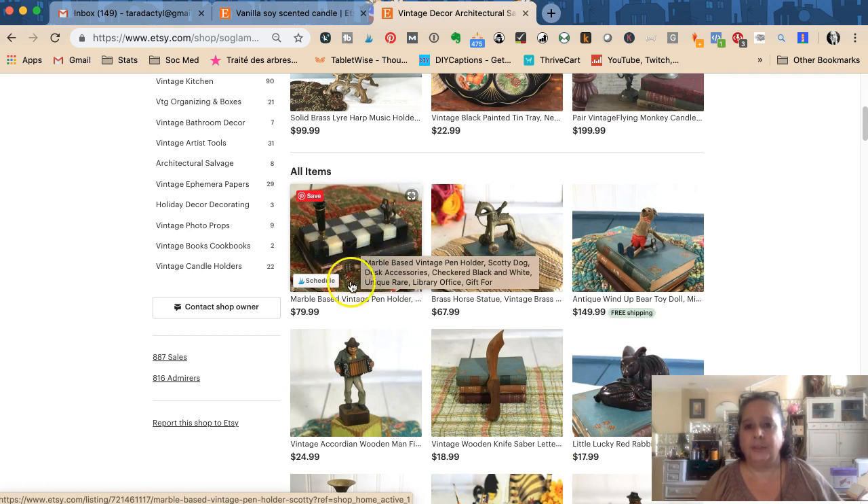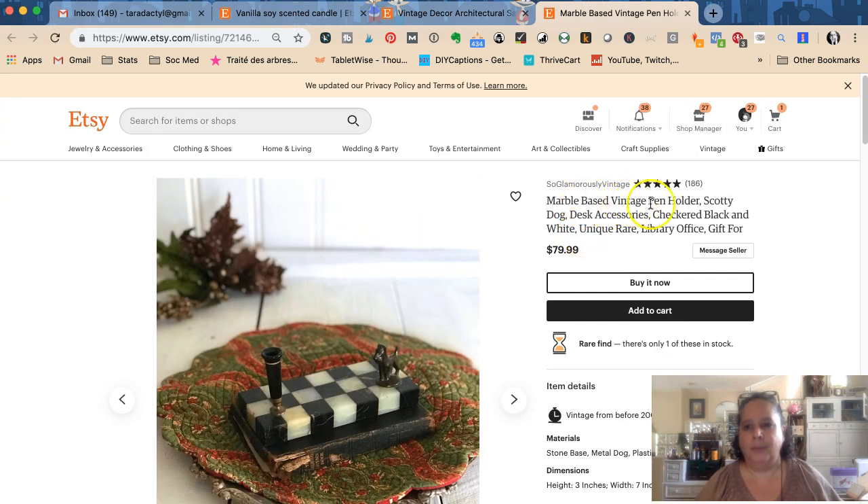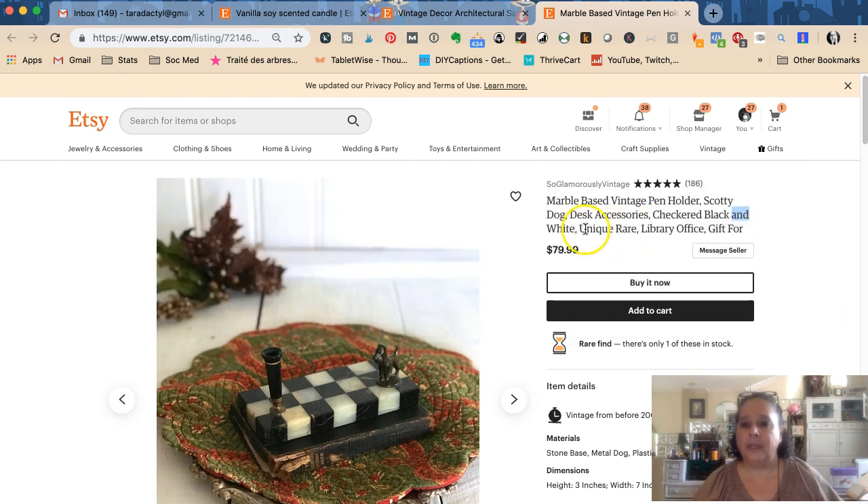Let me show you a listing I just put up — it's a marble-based vintage pen holder. So in my tags I have 'marble based vintage pen holder,' then what's on it which is a Scotty dog, then the category people might look for like 'desk accessories,' it's checkered — black and white — and it's unique and rare because I got it at an antique auction. It's good for the library or office, and then I have 'gift for' variations.